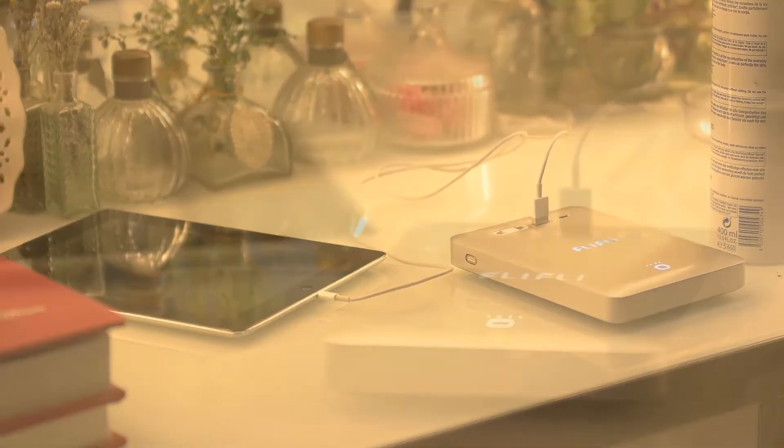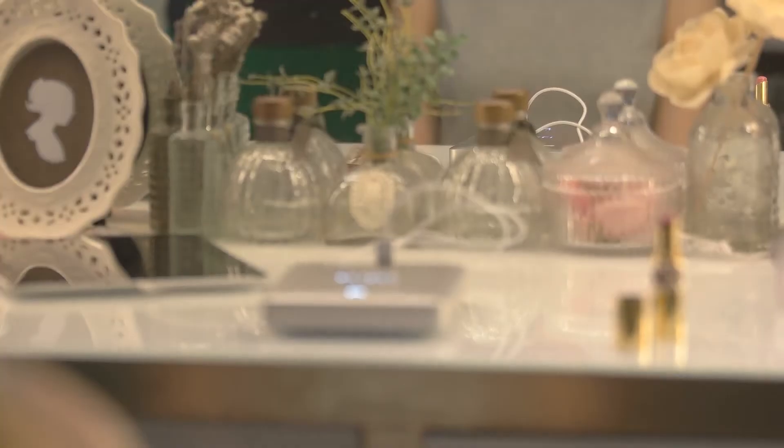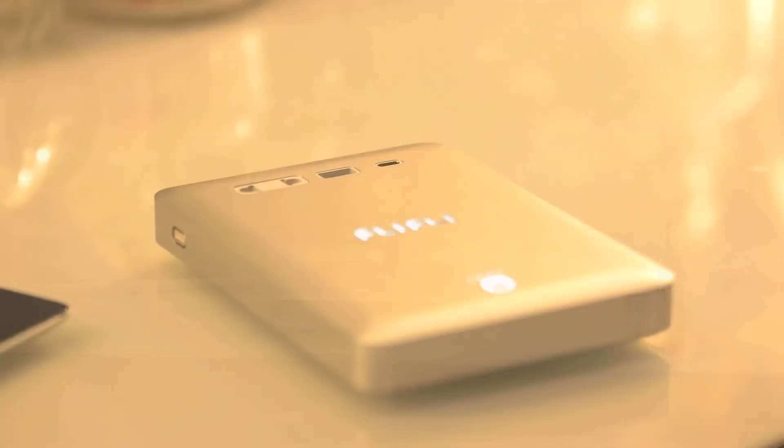We believe in a future — a future where all of your devices can be charged anywhere, anytime. This belief drove the design of our new life battery, AIR.